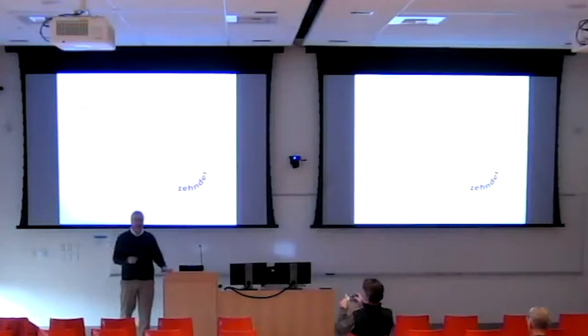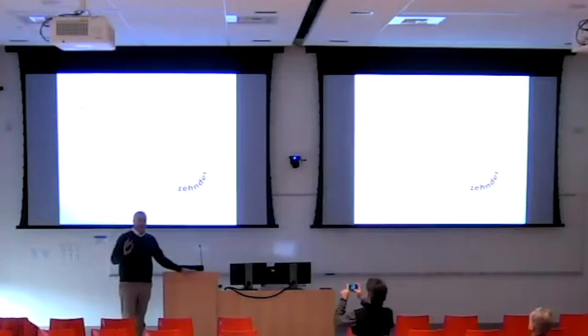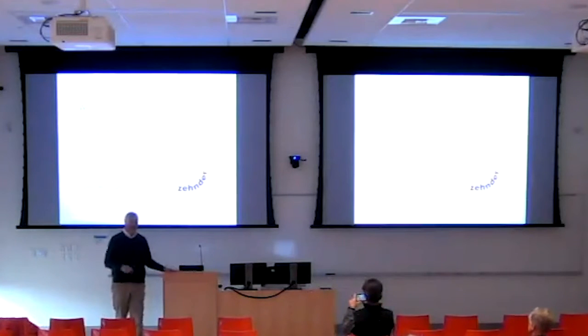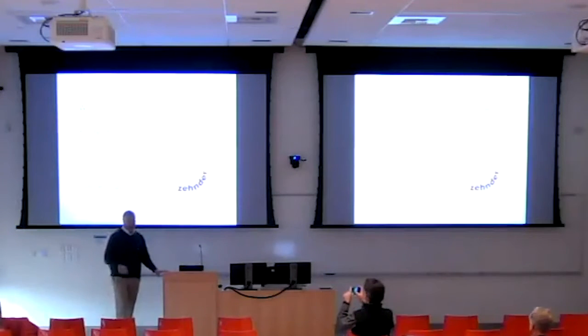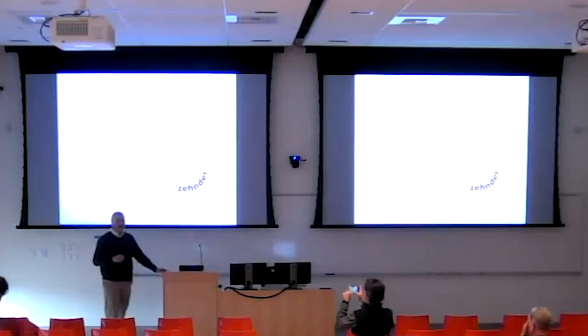Thanks for that intro, Carl. I just want to briefly ask — who's looking for AIA credit here? Because there are certain ethical guidelines I have to follow in terms of product discussion. There's one person. So I'm not going to say anything unethical, but if you're seeking credit, I can't really be product specific. And I'm really not here to be product specific — I want to talk about the importance of ventilation.